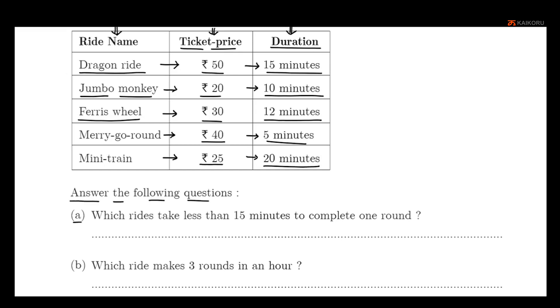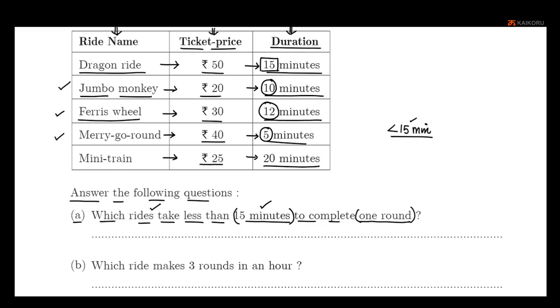Answer the following question. Question A: Which rides take less than 15 minutes to complete one round? Looking at the table, rides with duration less than 15 minutes include: Dragon Ride is 10 minutes — less than 15. Ferris Wheel is 10 minutes — less than 15. Merry-go-round is 5 minutes — less than 15.